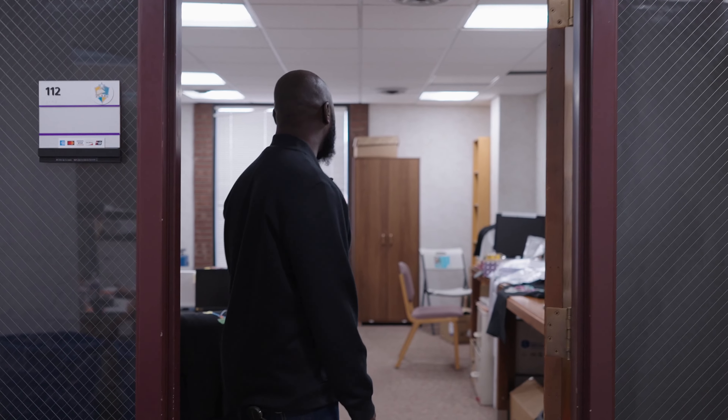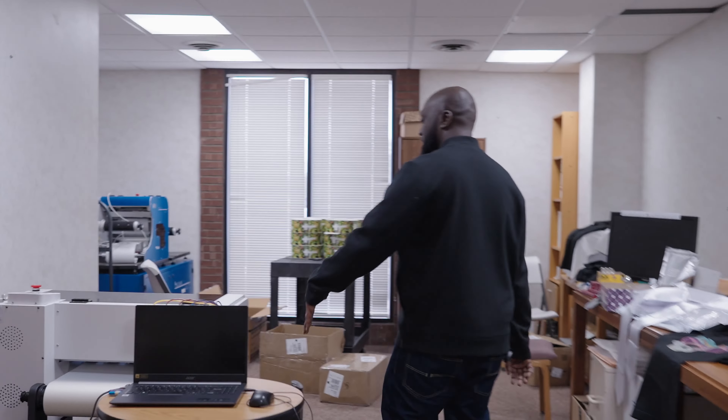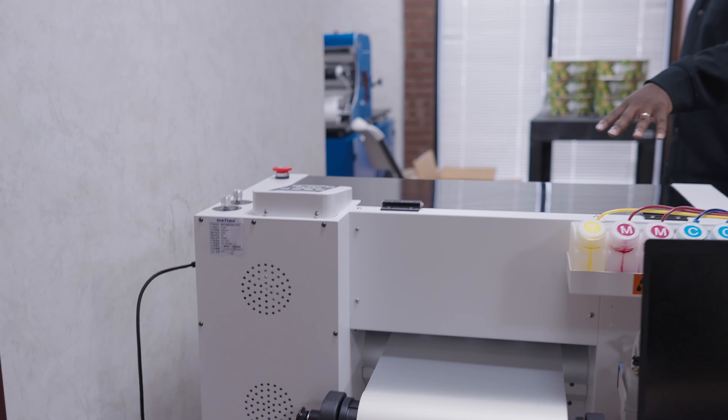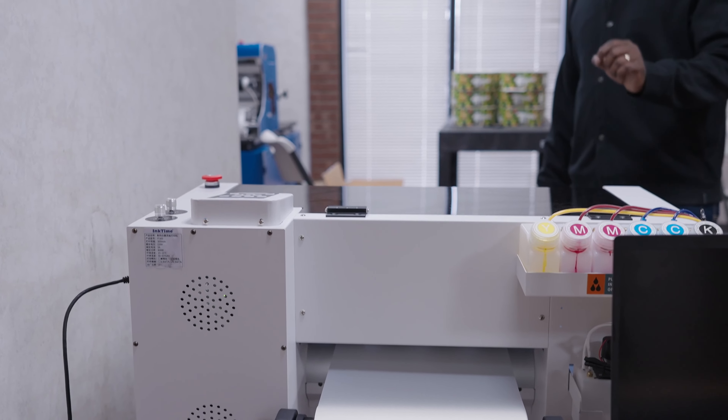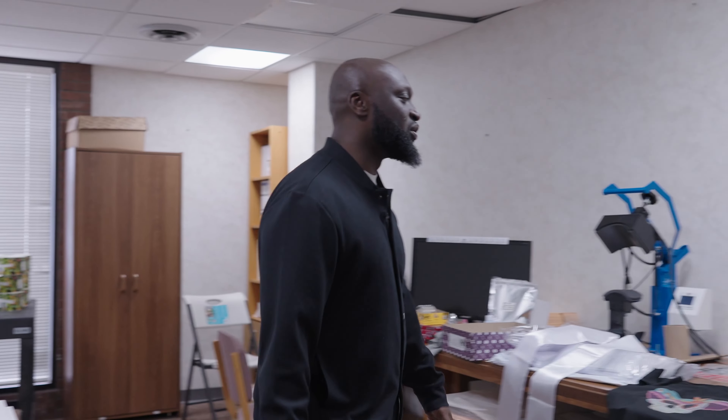This is our T-shaped room. As you know, we have our DTF machine over here. This is where all the magic happens. This is the DTF machine — it does quality print, it prints white, it prints any other color. When you come to this side, this is where we do the heat press.